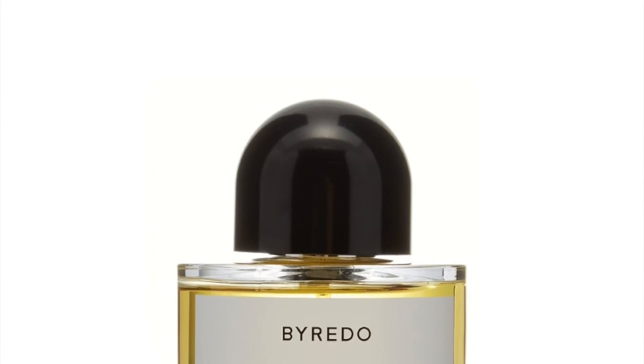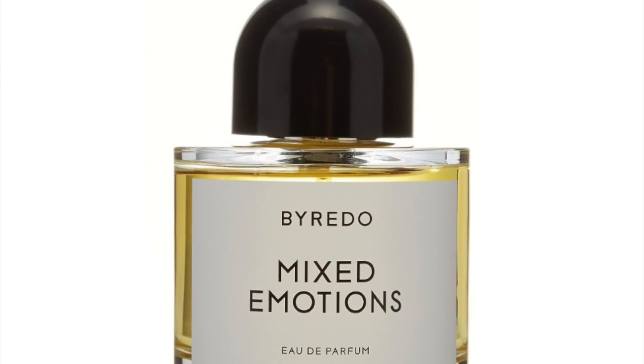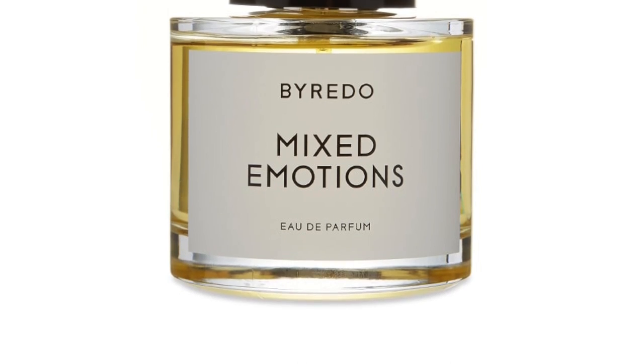Mixed Emotions has notes of black currant, maté tea, birch, papyrus, and violet leaf. The black currant gives a fruity touch, maté is the green/tea note, birch gives smokiness, violet leaf provides ozonic watery touches, and papyrus accentuates all of that. It's a fruity tea fragrance — very smoky and dark. The first smell can be off-putting, but it grows on you. Some people say they hate it, but tastes differ — and I'm definitely digging it. Mixed Emotions from Byredo is definitely bottle-worthy for me.